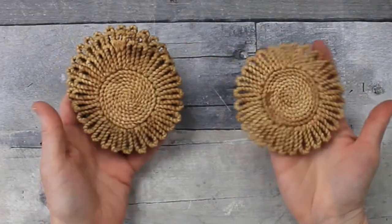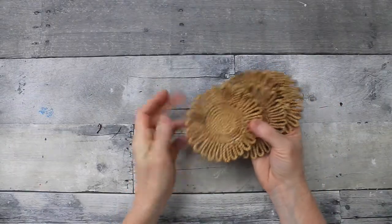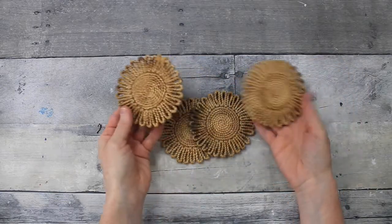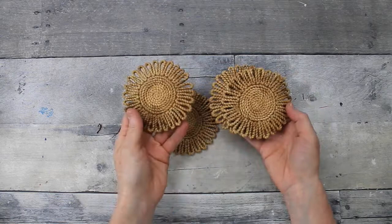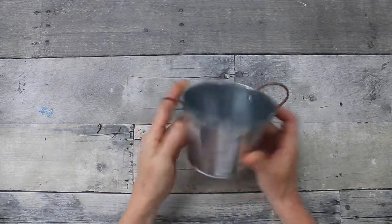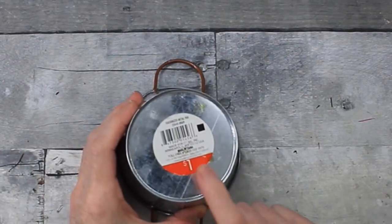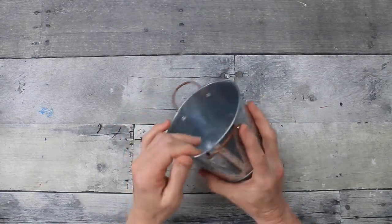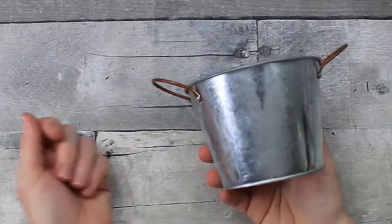Next thing are these little woven or rope style coasters. They're kind of dirty and bad looking but they can be painted, and I thought I would use these in a DIY. Next little thing is this can — it came from the Target dollar spot, a galvanized metal pail, but I got it obviously at Goodwill. I like the little copper handles so we'll be doing something cute with this.